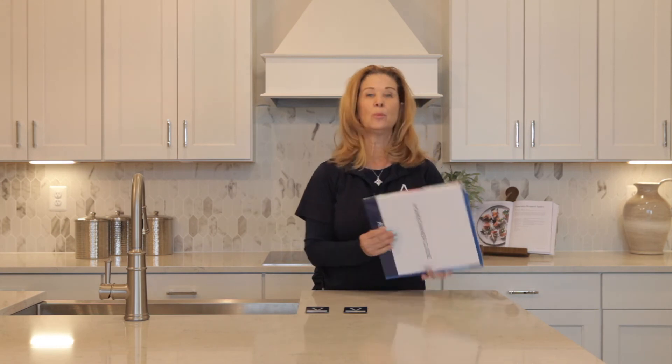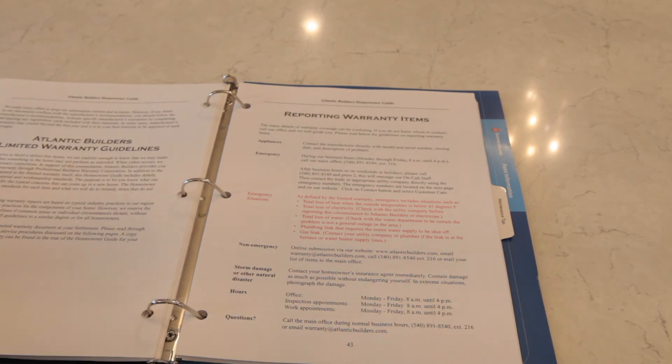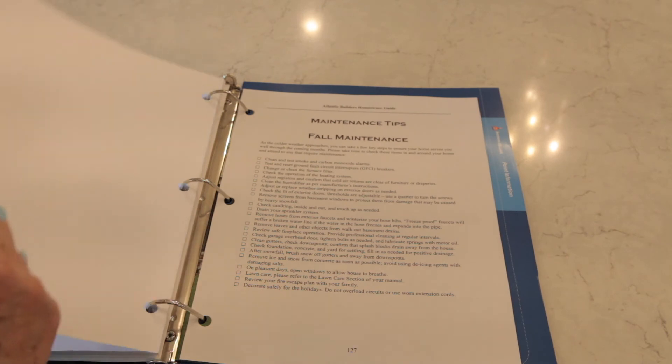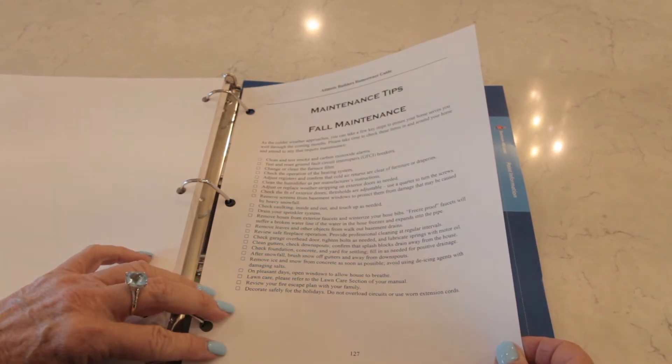Next, let's talk about your homeowner guide. While you are always welcome to call me with any questions regarding your warranty, it is super helpful to keep your homeowner guide handy, as it covers everything we've discussed today and more in greater detail. I encourage you to go through your guide page by page to familiarize yourself with all the helpful information it provides. One area I like to point out in particular is in the back of the guide, where we have tips for maintaining your home during the different seasons of the year.